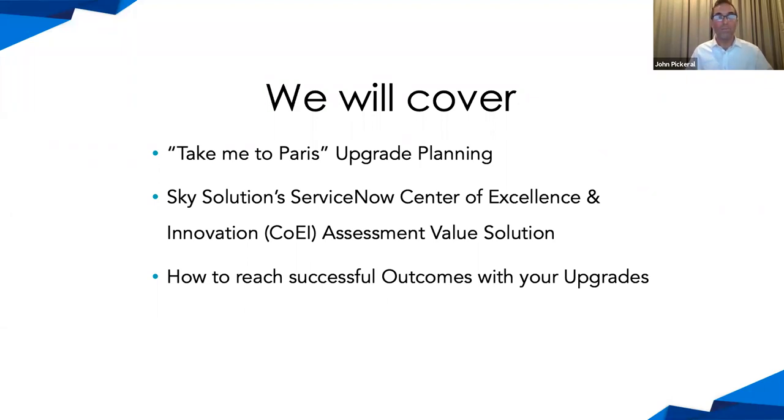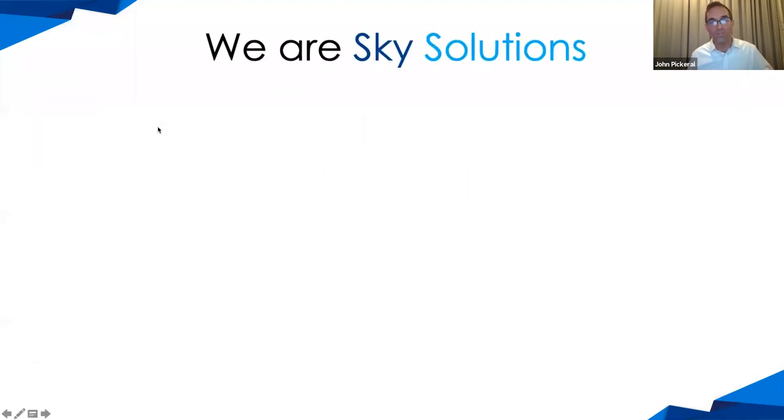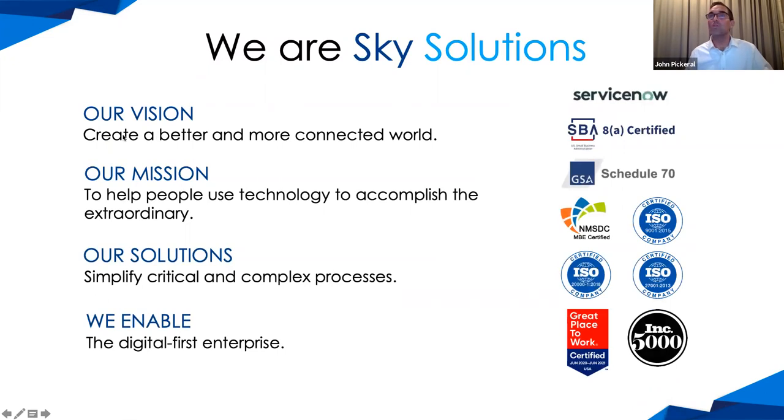I'd like to tell you a little bit about Sky Solutions, because you may be wondering who this company is and why they're doing a webinar on ServiceNow upgrades. We're a digital consulting firm with a fairly straightforward vision: to create a better and more connected world. Our mission is to help people use technology to accomplish the extraordinary. We truly feel called to something greater, and the technology we work with empowers people and organizations to do extraordinary things.